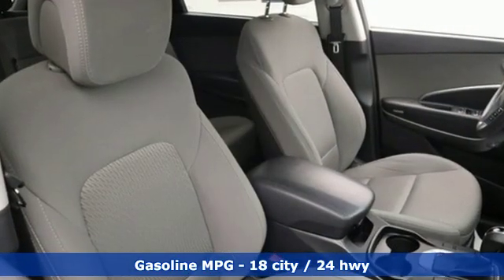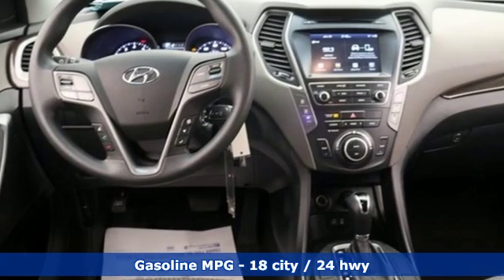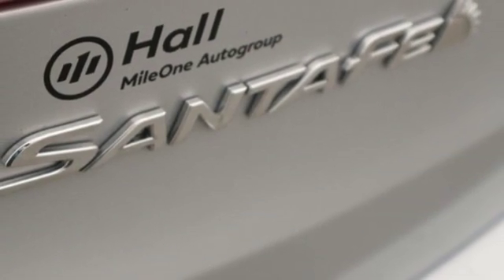It's equipped for all your driving needs and wants: external memory control, power heated mirrors, dual zone climate control, wireless phone connectivity, and manual tilting steering column.